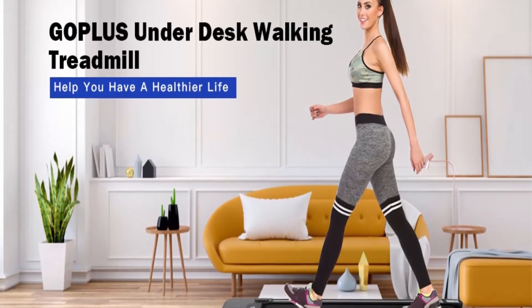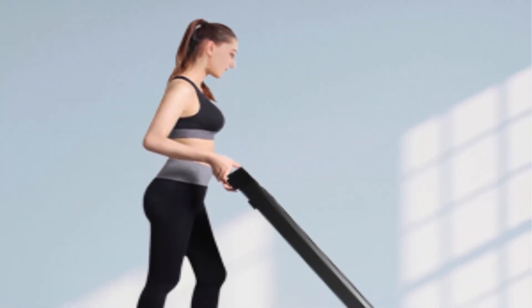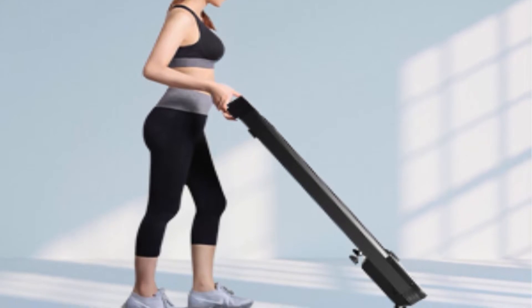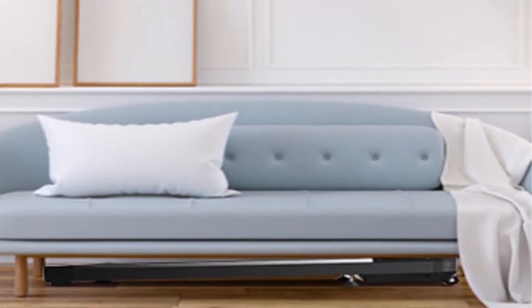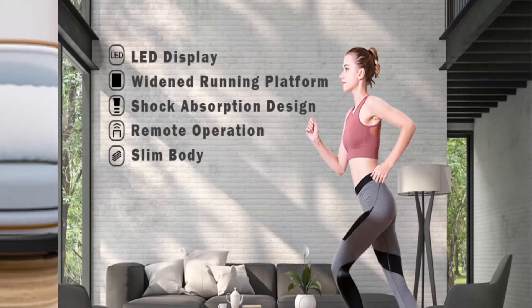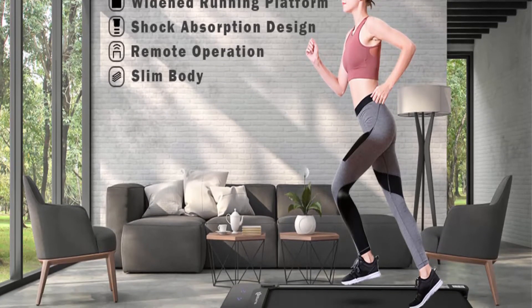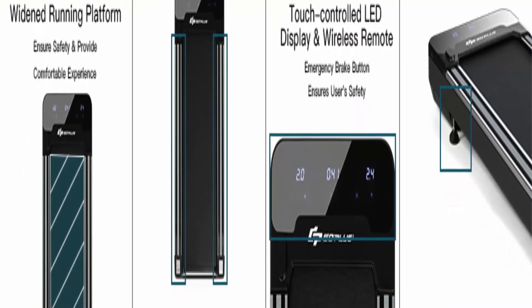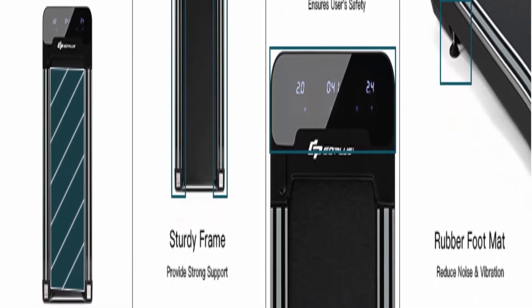Speed levels of 0.5–4 mph are available, and 12 programs help improve cardiovascular fitness, boost health and burn fat. The touchable multi-function LCD display shows time, speed, distance and calories. Notably, the touchable display can be used even if the remote control is damaged. Shock-proof design and safety features are also included.